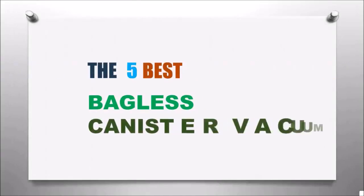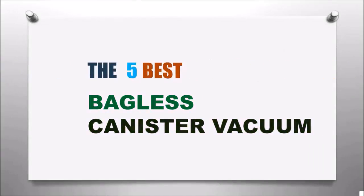Here are the 5 best bagless canister vacuums. Let's get started with the list.